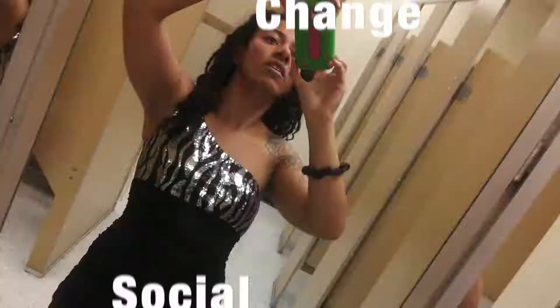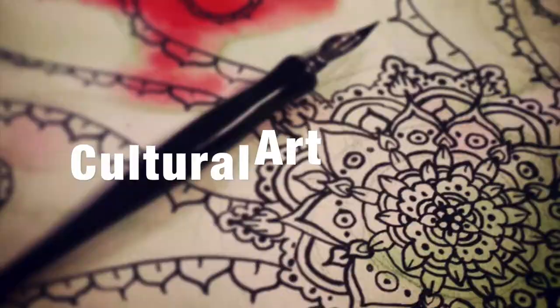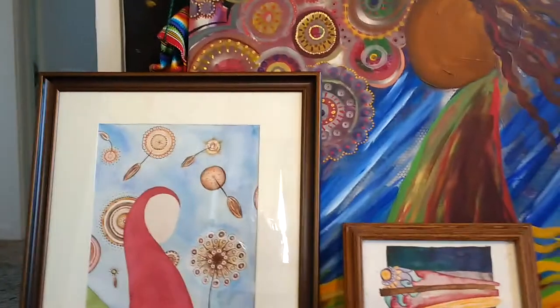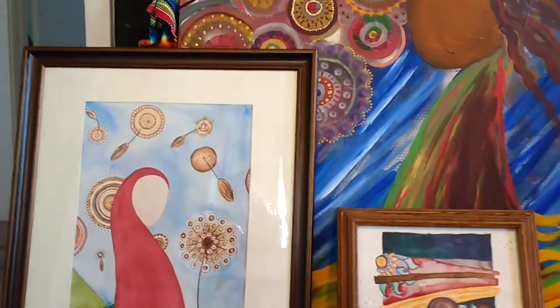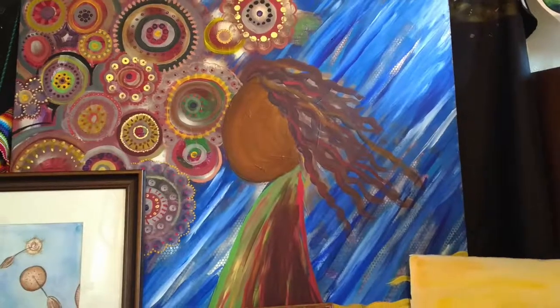Hey guys! Welcome to my studio. If you don't know me, my name is Felicia Fallon. I'm an artist and I do all sorts of other things — travel, culture — yeah, in that sort of realm.